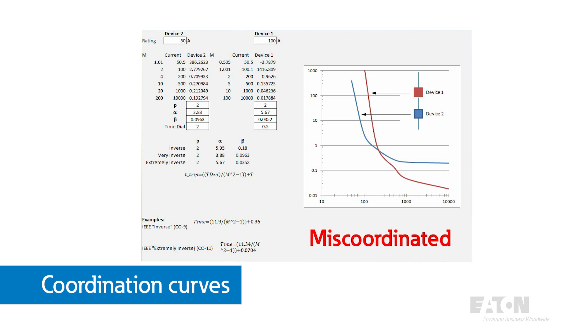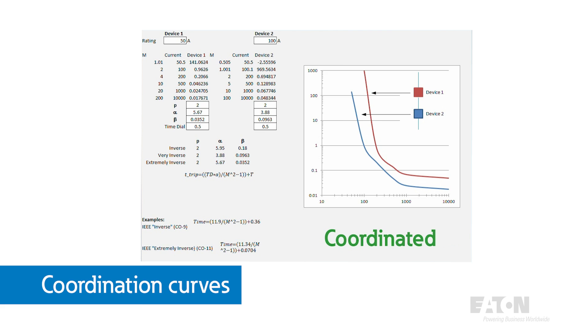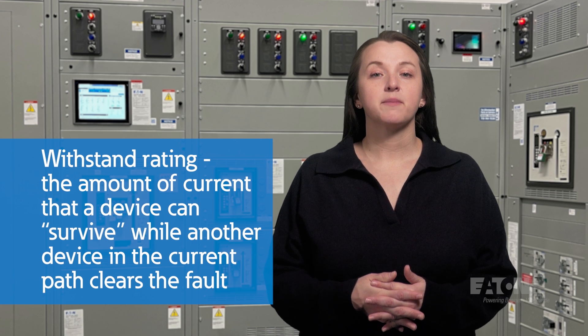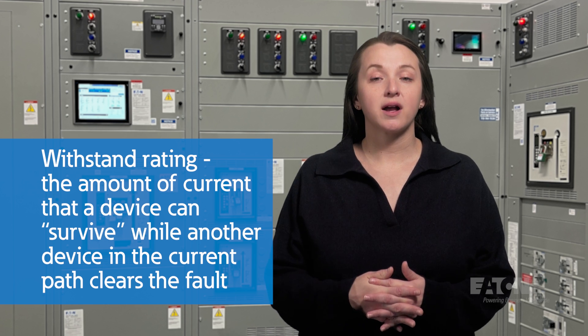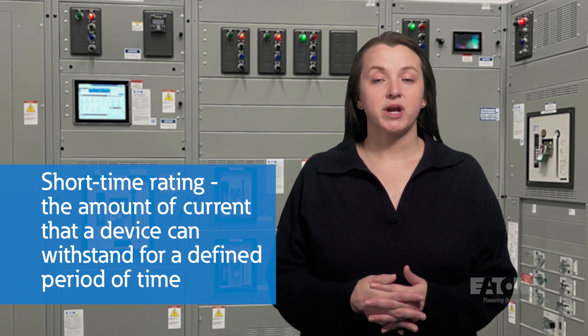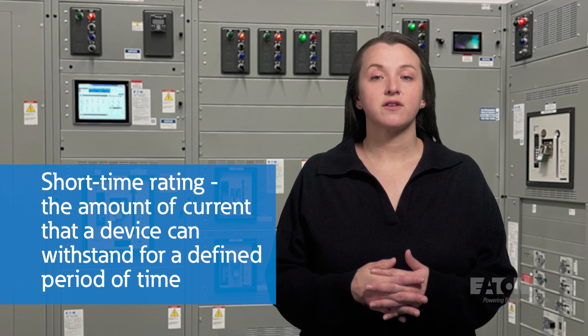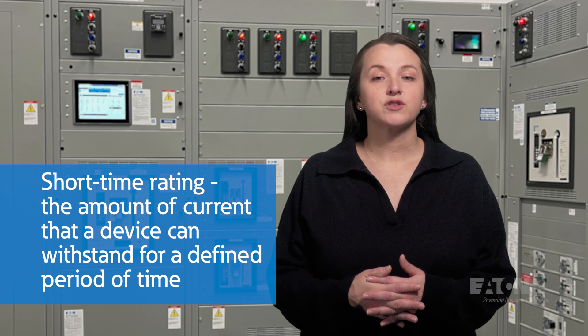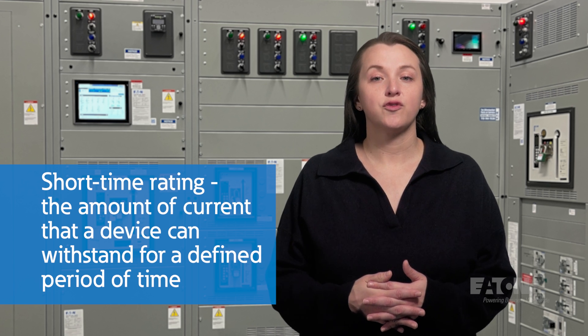While this equipment may be familiar to you, there is much more to the story of circuit protection than just the protective devices. Other critical issues to consider include coordination, device settings, and ratings of protective devices. For example, the interrupting rating of a protective device is the maximum fault current that it can interrupt. The withstand rating is the amount of current that a device can survive while another protective device in the current path clears the fault. The short time rating is the amount of current that the device can withstand for a defined period of time — for example, half a second — after which it is expected to then clear the full fault current.